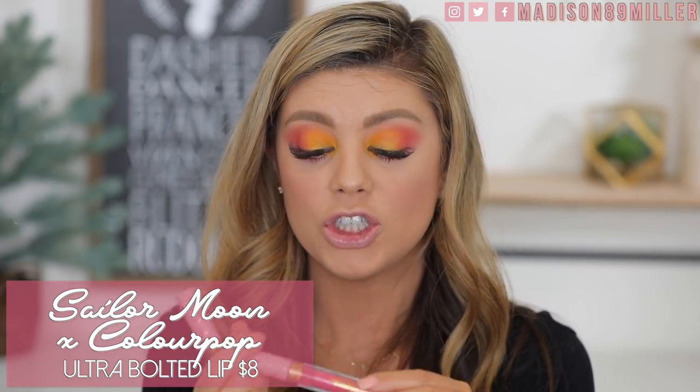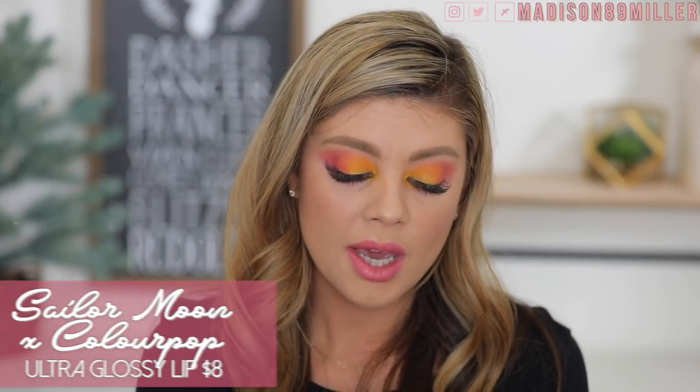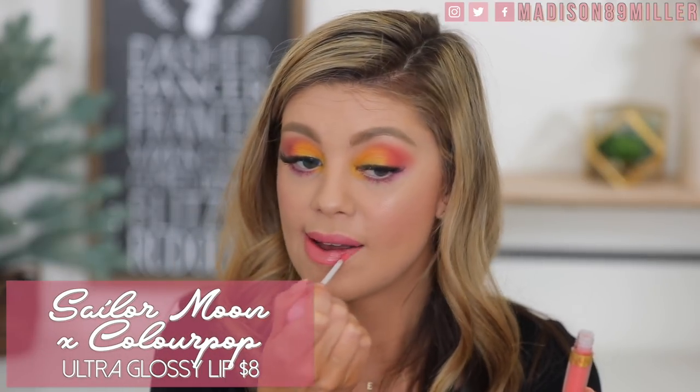For the lip color I'm going into the Ultra Blotted Lips from the Sailor Moon collection. I have the shade Bun Head — what Tuxedo Mask calls Serena or Usagi — and also Usagi. I'm going to use Usagi and top it off with the Sailor Moon gloss. I would totally wear this gloss by itself and this lip color a ton, especially going into spring and summer. Last but not least, the Urban Decay All Nighter Setting Spray to melt everything together.